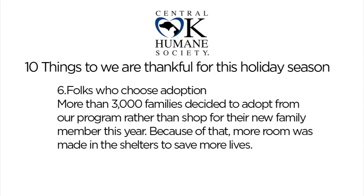Moving on to adoption — we're so thankful that people are choosing adoption over shopping. Adopt, don't shop. 3,000 families alone in our program have already decided to do that this year. If you're one of those 3,000 people, thank you so much. And if you're not and you're looking for a pet, adoption is such a wonderful way to save a life and also find the pet you're looking for.